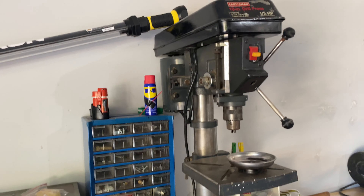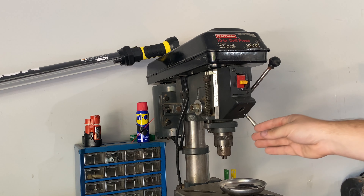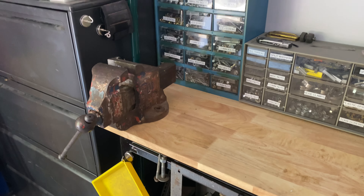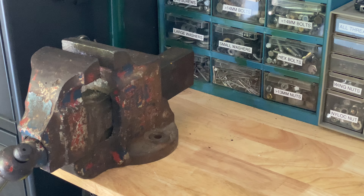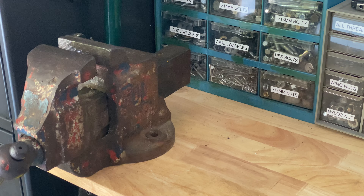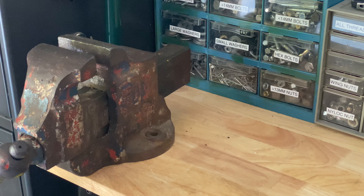And then this drill press, unfortunately, is having issues. I think the motor's starting to go out because you actually have to manually spin the chuck to get it to start. I've got to figure that out, but it works so I can't complain. And then my vise — I got that from a neighbor I helped out on some projects, and he gave it to me. I haven't bolted it into the workbench because I don't like putting holes in things, and I'm not entirely sure that's where I want it. I'm not good at commitment.